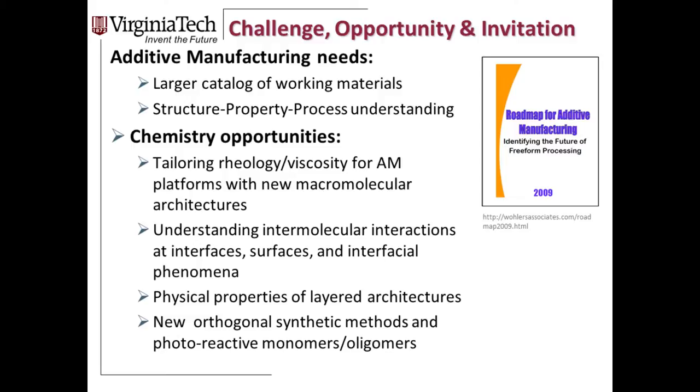When we look at 3D printing, structures are created in a layer-by-layer fashion. What are the intermolecular interactions we have to worry about between each 25-micron layer? What about surfaces and interfacial phenomena, and how might those influence physical properties of these layered architectures? Superimposed on all this fundamental chemistry understanding, how do we develop new orthogonal synthetic methods? If one chemical reaction is happening in one step, it's fairly inert in another step — that's the compartmentalized synthetic chemistry needed for future additive manufacturing tools.